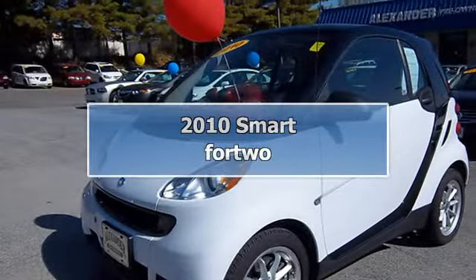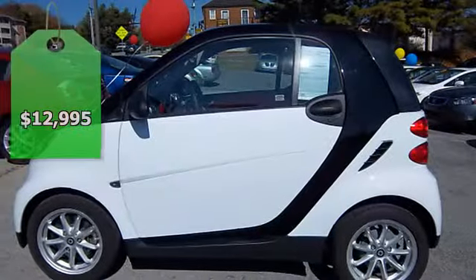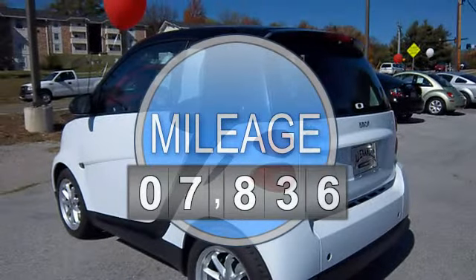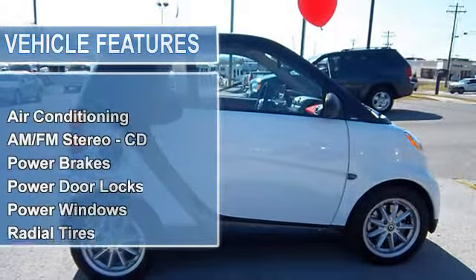Price below the market average. New arrival. Carfax one owner. Low miles with only 7,836 miles. Sunroof. Great gas mileage. Popular color. Priced to sell. Automatic transmission. Twelve thousand nine hundred ninety-five dollars.